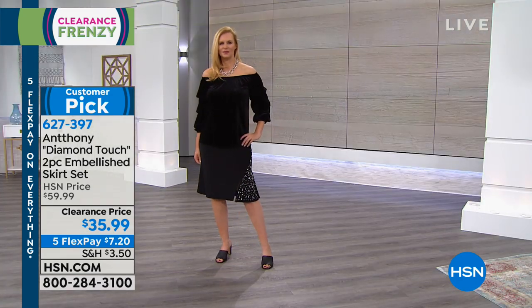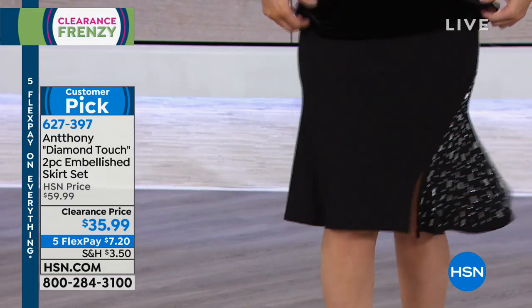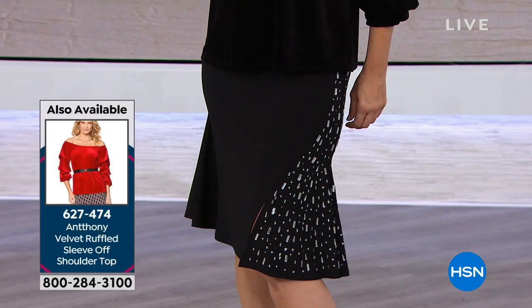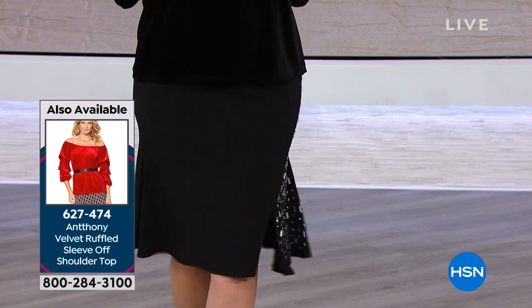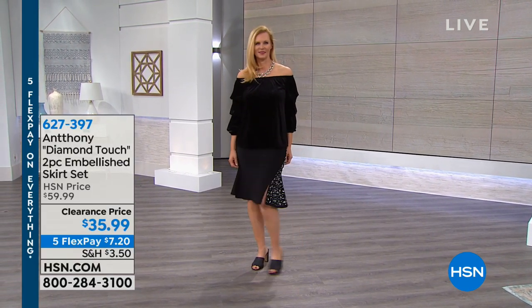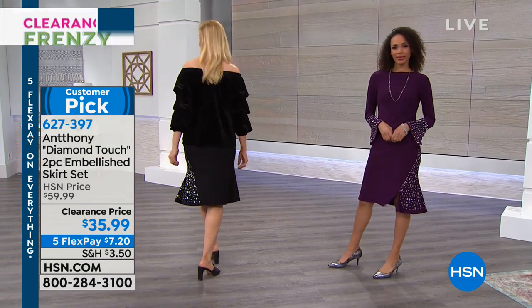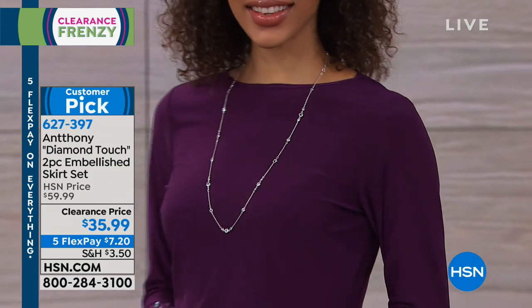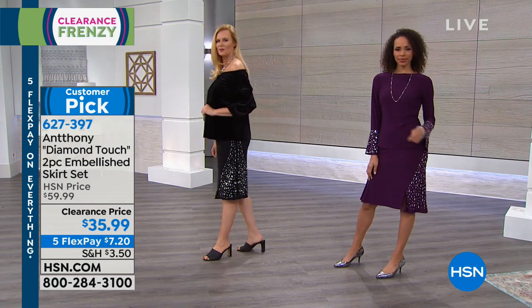Look at that skirt — Colette is wearing just the skirt paired with the off-the-shoulder top we had earlier. The embellishment goes so high up on the skirt, and only on one side — it's an optical illusion that makes your body look even better. It has a little trumpet flare. The blackberry colorway looks absolutely stunning together. The sleeve on the top — Anthony called it a lantern sleeve — billows ever so slightly without being an overwhelming bell sleeve.